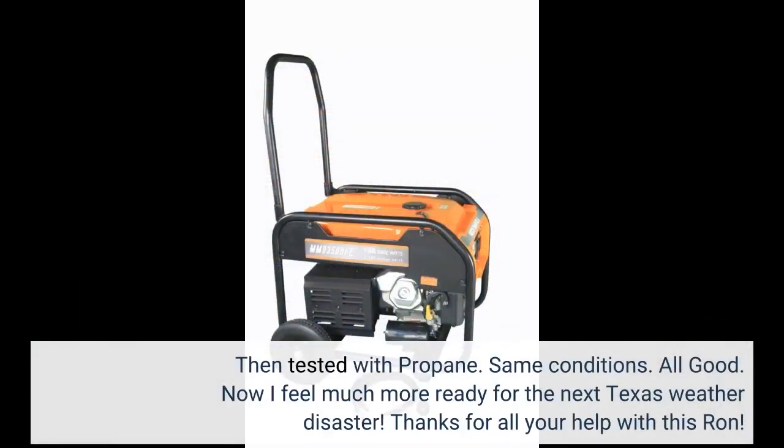Then I tested it with propane under the same conditions. All good. Now I feel much more ready for the next Texas weather disaster. Thanks for all your help with this.